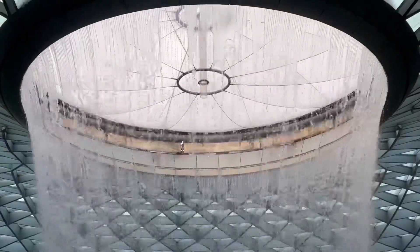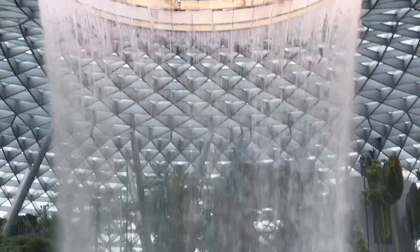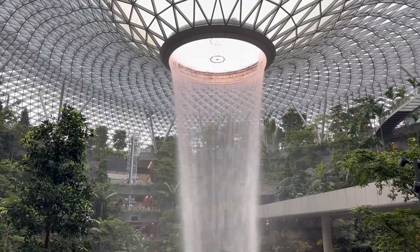It's always a yes for long layovers in Singapore — I will visit again. See you all in the next video! Please like, share, and subscribe to our channel, Moody Explorers.